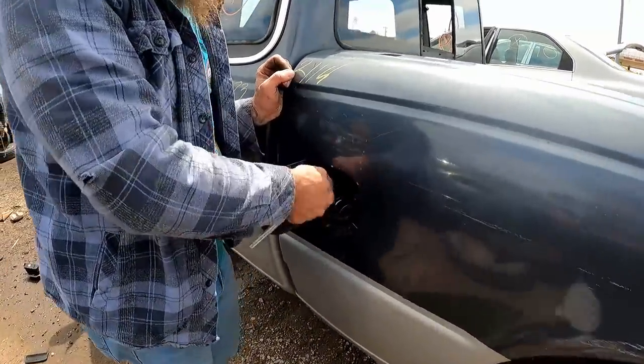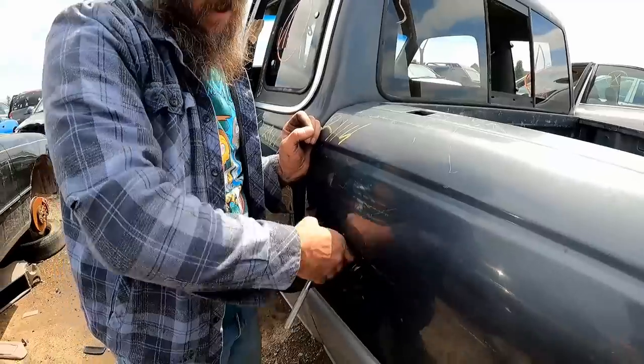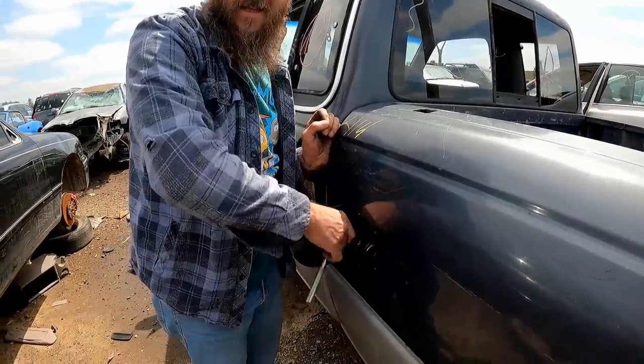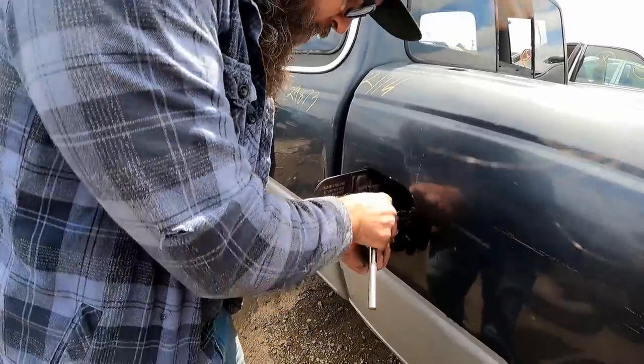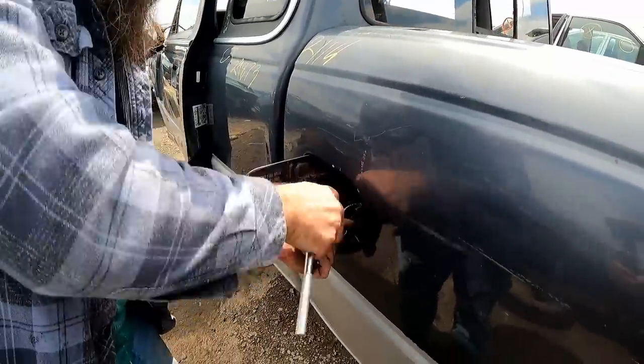Releasing the filler neck here. Should be able to kind of scoot the bed over and dig that hose out of there — that's all we're needing. These are hard to find. Every time I find a truck, this part is missing. Every time.